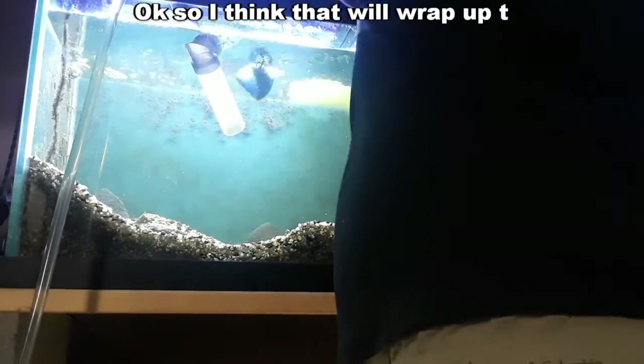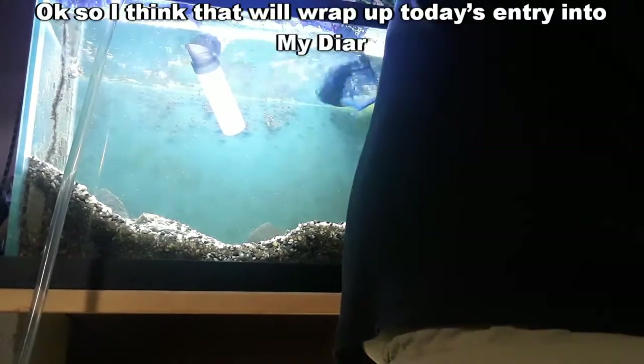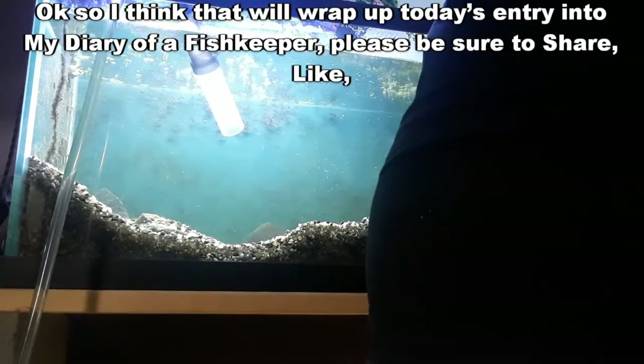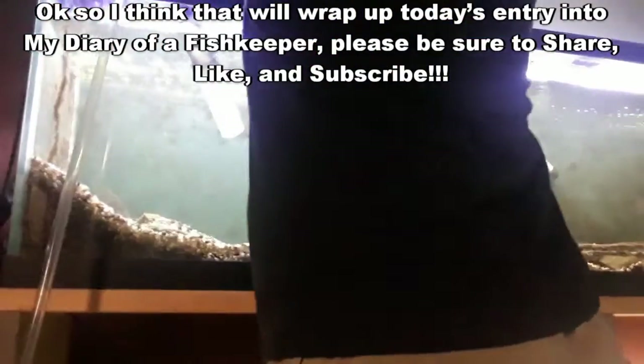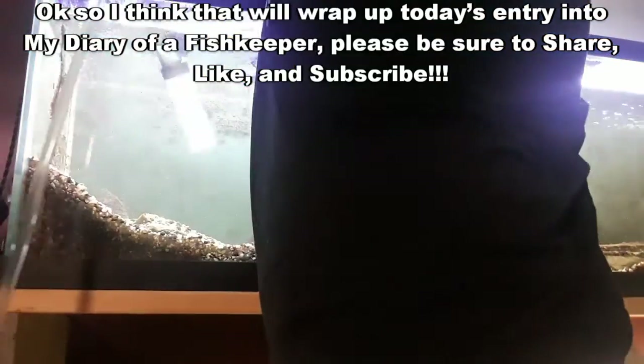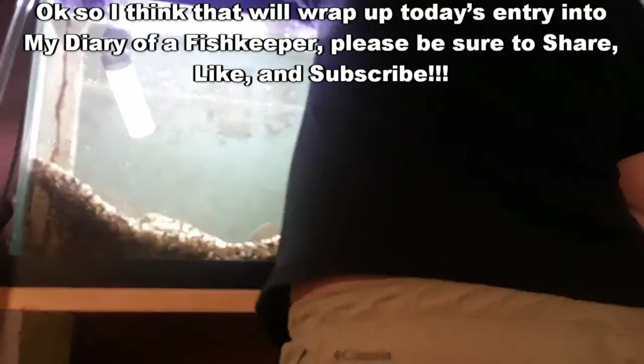I think that will wrap up today's entry into my diary of a fish keeper. Please be sure to share, like, and subscribe. And just remember, guys and gals, we're feeding the addiction one tank at a time. Through education and inspiration, I hope you have a wonderful day. Bye now.